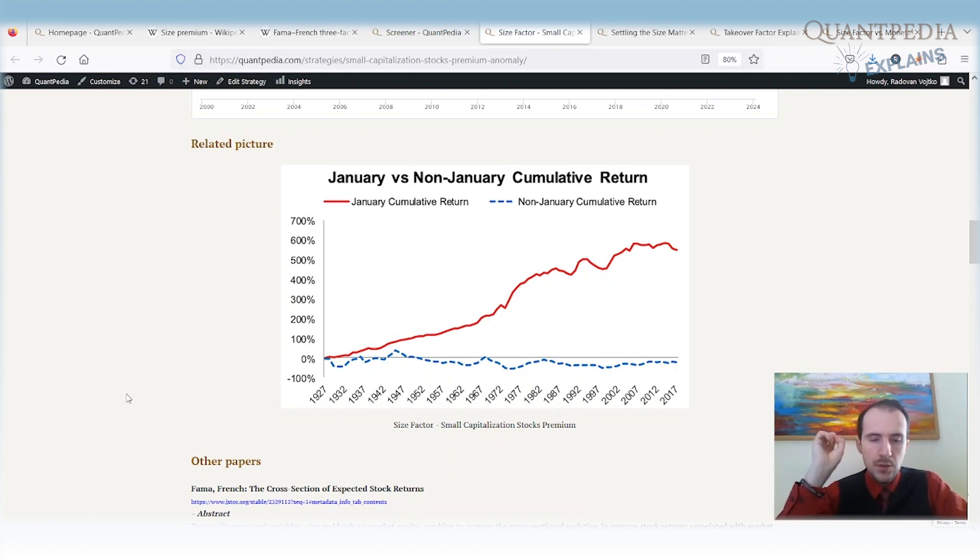The first interesting thing about the size effect is that it's highly seasonal. There is very strong seasonality in January — the cumulative return of the small capitalization stocks premium during January is significantly positive, while in other non-January months it is basically zero. So this is not a factor that outperforms all over the year or every year — there is a very, very strong seasonality.